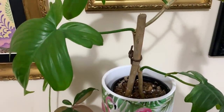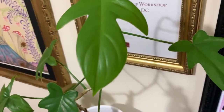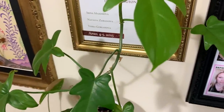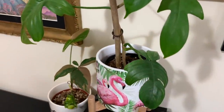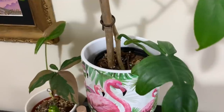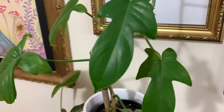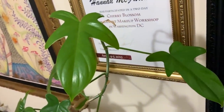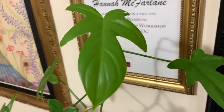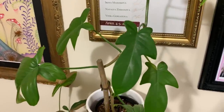Here we've got my Florida Ghost — still growing, it's gone a bit wild. Still no ghosts yet though. As I said before, sometimes the cuttings can take quite some time to produce the white leaves, so hopefully in the summer maybe we'll be lucky. At the moment it's just producing green leaves — still a really stunning plant, I love the shape of the leaves.